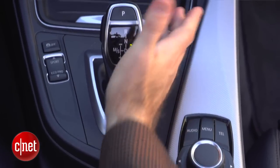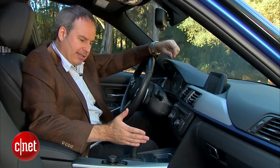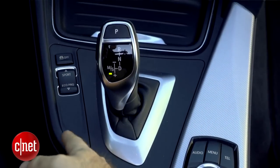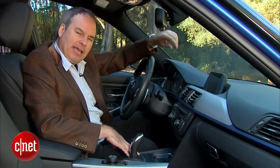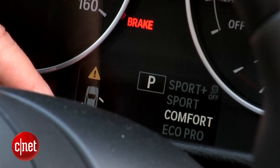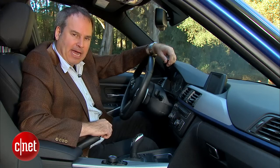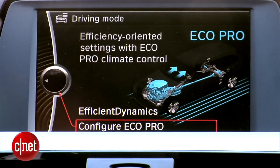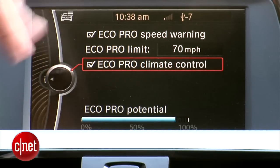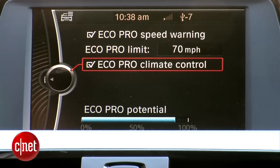On the console there's the standard BMW shifter for their 8-speed automatic transmission. It's got the standard push-forward for reverse, pull-back for drive, push it to the side for manual mode and sport gate. Next to it there's a rocker switch that takes you through the different drive modes: Eco Pro, Comfort, Sport, and Sport Plus. In Eco Pro you get the best mileage, and you can set some parameters on the screen. Climate control is a big drain on fuel economy, so Eco Pro will actually detune the climate control a bit — a nice way to get a few more miles per gallon.